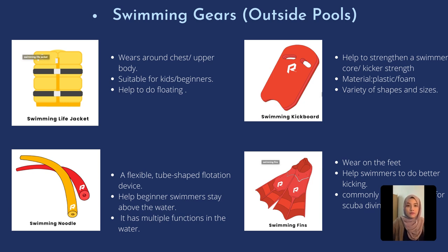The third one is the kickboard. Kickboards are devices made of foam or other materials that help the swimmer float. They come in a variety of shapes and sizes. The main purpose of a kickboard is for us to hold on and stay afloat while our legs do all the work in the pool, and it is also a good exercise.